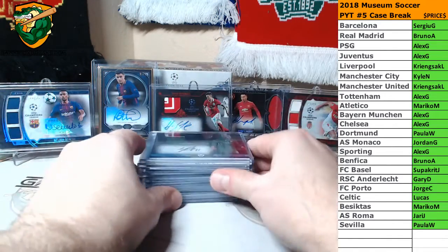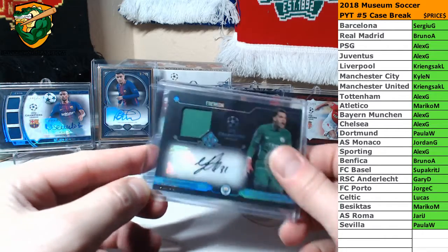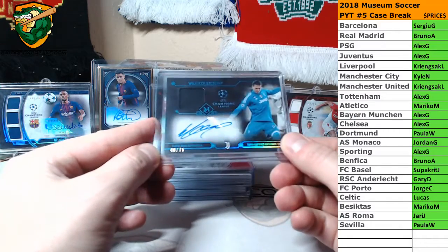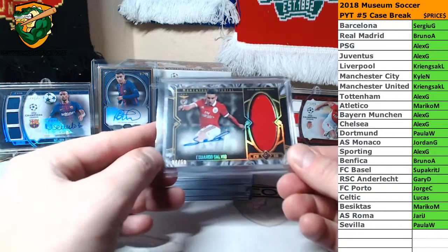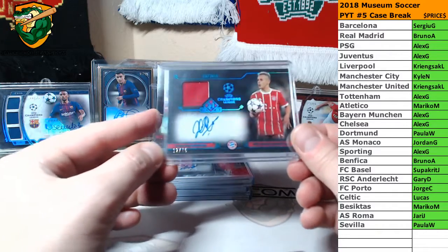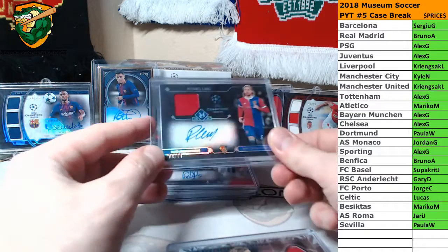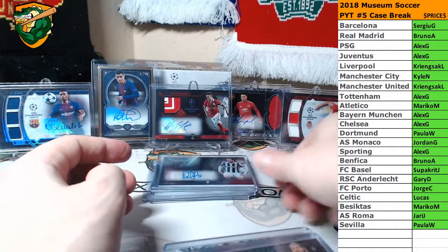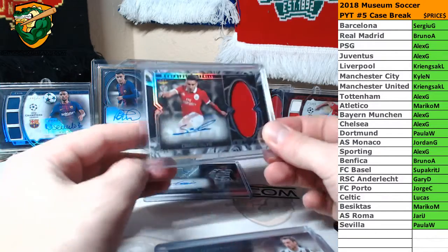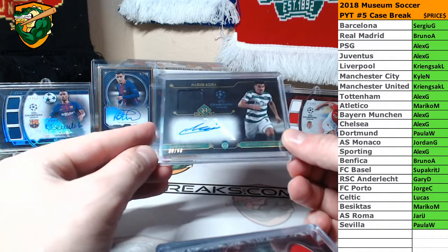Jersey Autos. We've got Ederson to 99, Lang to 50, Sesni to 75, Salvio to 50, Rafina to 75, Lang to 99, Lang to 99, Marchesio to 99, Salvio to 99, and Okunia to 50.